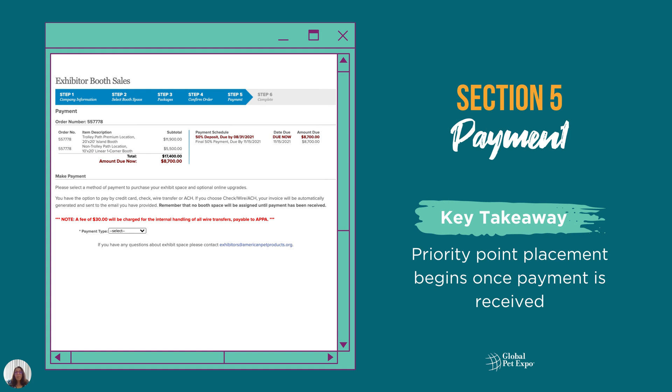In Section 5, you'll be asked to select your payment method. I highly recommend using a credit card because your priority points placement begins when payment is received. Until the priority points deadline, the system will automatically default to a minimum 50% deposit. Exhibitors who choose other payment options like check, wire transfer, or ACH will need to select that option to be invoiced.